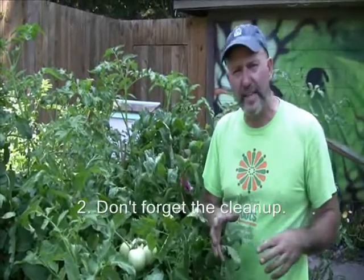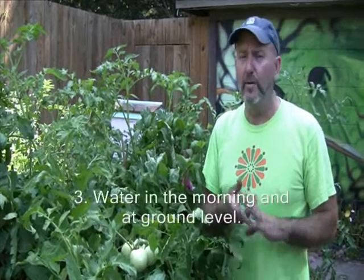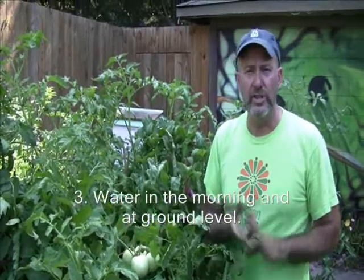Tip number two: don't forget the cleanup. We're seeing dead leaves and things falling off the plants — we don't want any of that left around; it should all go in the compost pile. Tip number three is watering. If you can, water early in the morning and make sure you're not watering the foliage — water at ground level. The worst time to water is at night or as the sun is going down, and the absolute worst thing is to water the foliage at that time. You're going to have more problems such as powdery mildew on your squash.